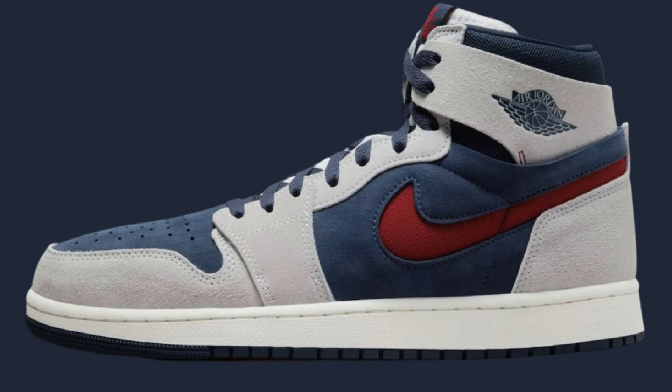Jordan Comfort 2s are kind of an acquired taste, but I do like some of the color bases that they drop. Let me know if you have any of them in your collection.